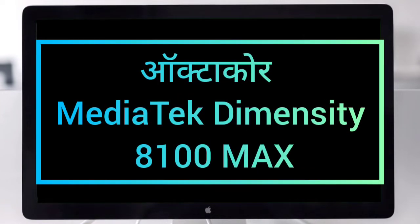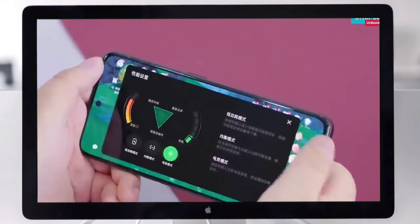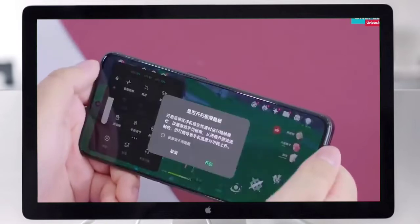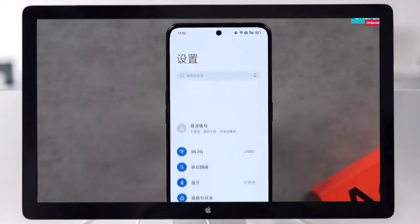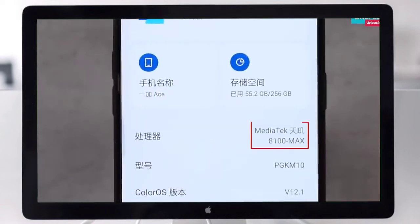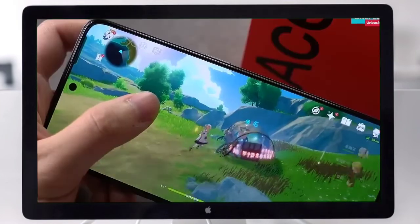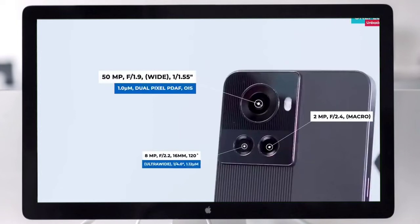It has an octa-core MediaTek Dimensity 8100 Max processor with 12GB RAM and 256GB storage. The triple rear camera setup includes a 50MP main lens, an ultra-wide angle lens, and a 2MP micro lens.